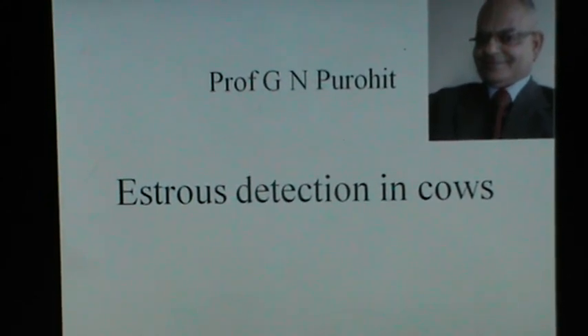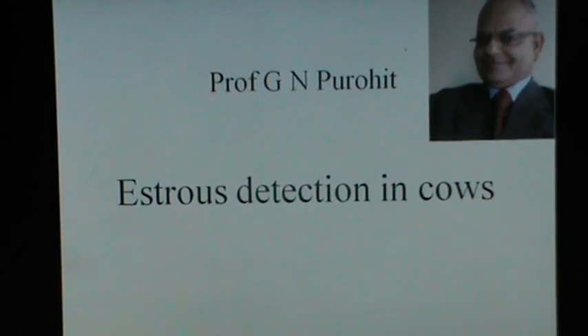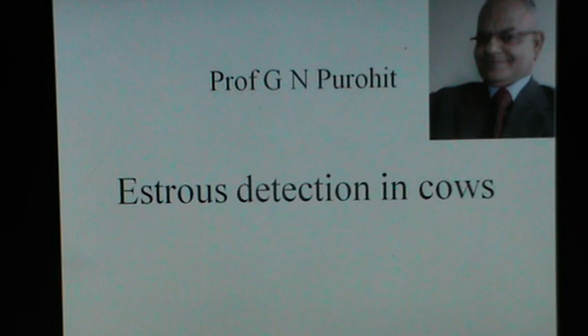Hello friends. Now we come to our next lecture. I am Professor G.N. Purohit and today I would talk something about stress detection in cows in this lecture.